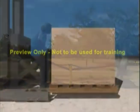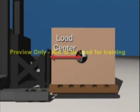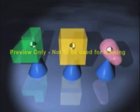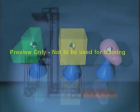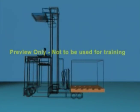Now let's look at loads. The load center is the distance from the face of the forks to the center of gravity of the load. Every object has a center of gravity. These three loads are all the same weight, but because of their different shape, they have a different center of gravity or balance point. When a lift truck picks up a load, the center of gravity of the truck and the center of gravity of the load will produce the combined center of gravity.